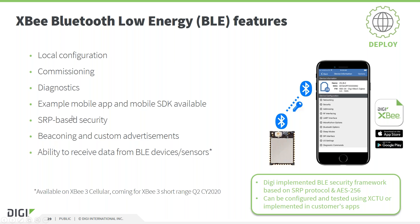Regarding Bluetooth capability available on the XB3 modules, it is worthwhile to mention a few features Digi supports specifically. Digi has implemented an additional security framework that works on top of normal Bluetooth communication. This framework is based on the Secure Remote Password (SRP) protocol, significantly improving security for Bluetooth connectivity. The modules also support Bluetooth Low Energy beaconing, custom advertisements, and the ability to receive data from external Bluetooth Low Energy devices such as sensors.